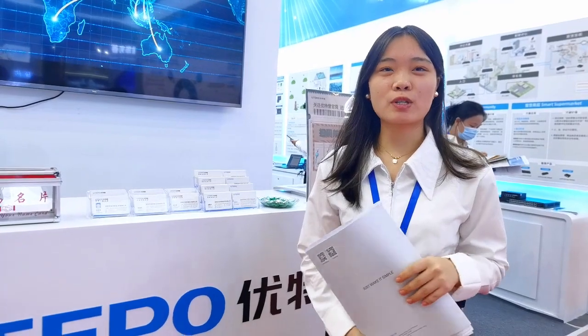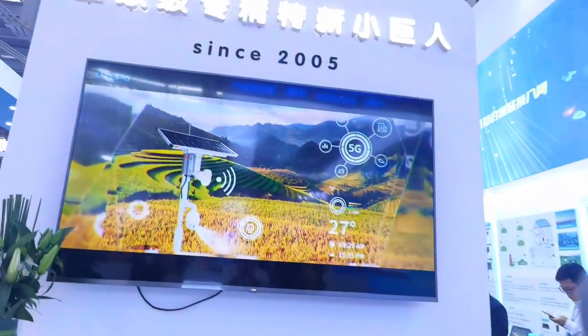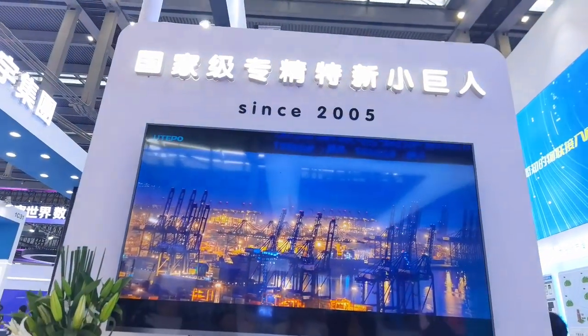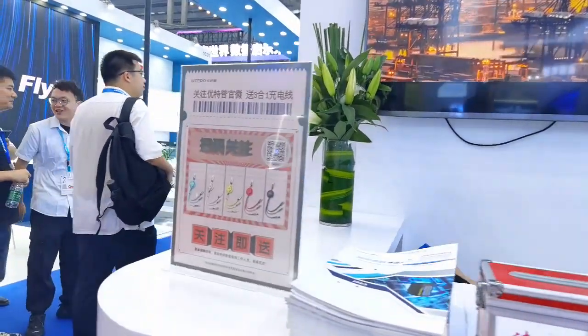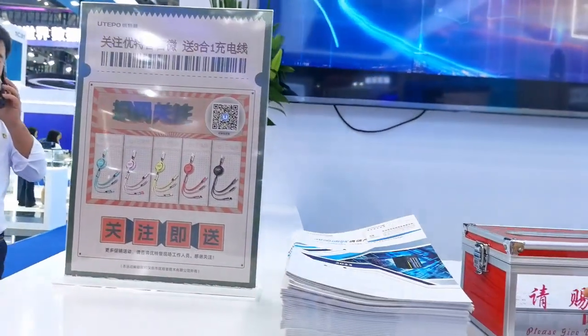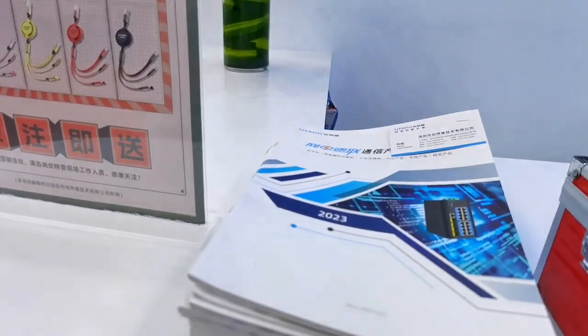This year our booth is designed in two parts. The first floor is mainly showing our product and production, and the second floor is our painting booth. Let's begin with the collection area. You can learn our complete introduction through this video, and here is the product catalog. If you come here, you can get one for your company and leave your name card here.